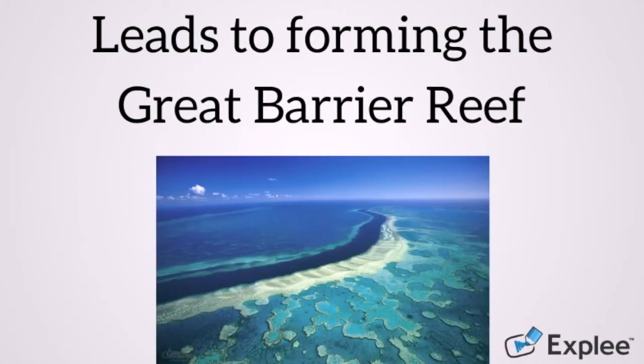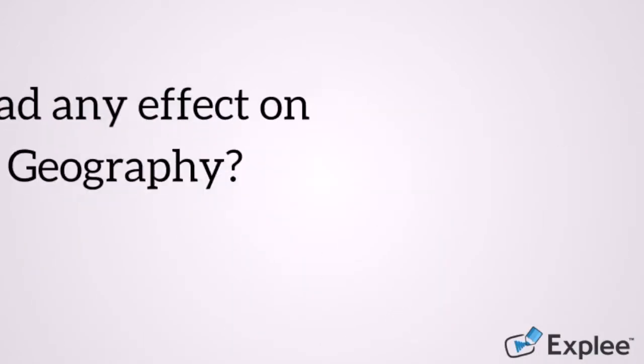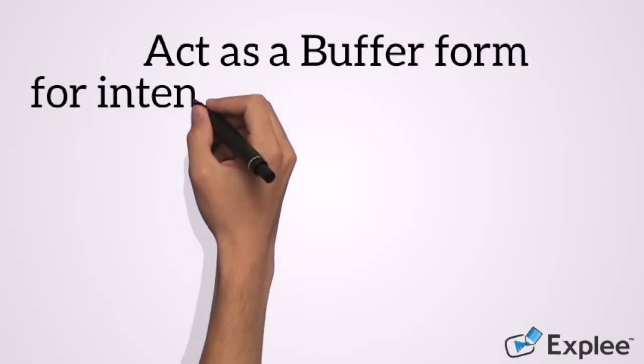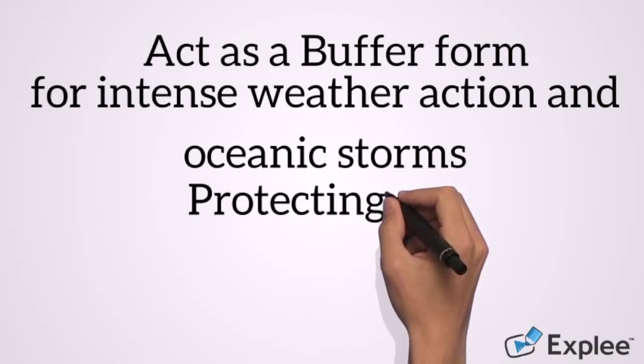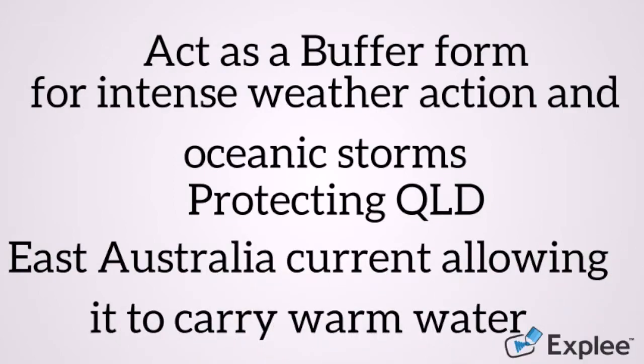With the reef as we know it today, the Great Barrier Reef acts as a buffer from intense wave action and some oceanic storms that travel across the Pacific, protecting the coast of Queensland. It has also had a significant effect on the East Australian current, allowing it to carry warm water full of life down the East Coast of Australia.